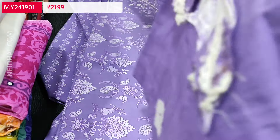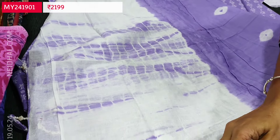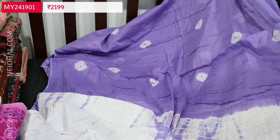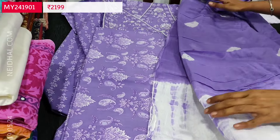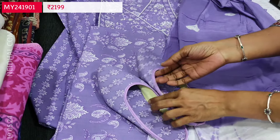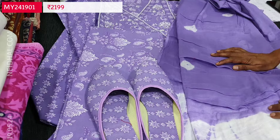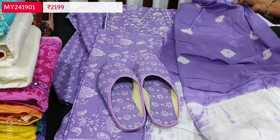It's a monotone set — top, bottom and dupatta of the same shade. The pallu has a shibori dyed concept and the rest of the portion has a tie and dye concept. It's a combination of shibori and bandhini on pure mal cotton. For customers buying this designer cotton set, we are giving a mule shoe set as a compliment in UK size 5. It comes as a complete set and looks very elegant and beautiful.